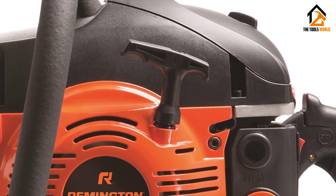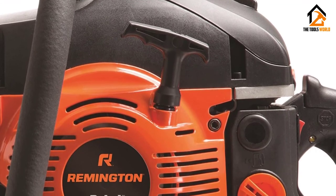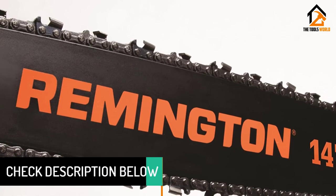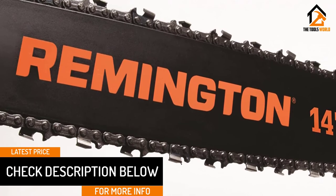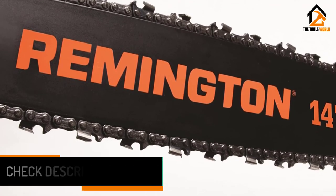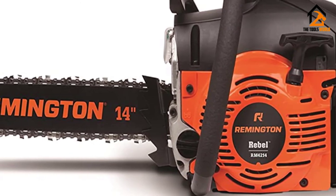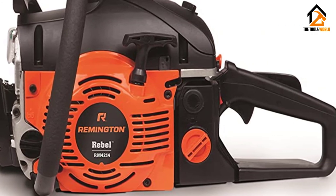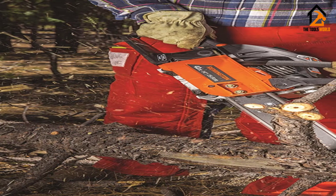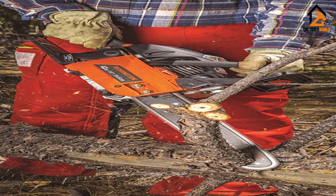The best parts, however, are the quick-start technology for smoother starting, the automatic oiler with adjustable flow for perfect chain lubrication, and the 5-point anti-vibration system that makes it extremely comfortable to use. A side-mounted chain tensioning system allows for quick chain adjustments while working and doesn't require any special tool. One thing that would make this chainsaw even more perfect is an advanced inertia-activated chain brake, which automatically stops the chain from spinning during the upward thrust of a kickback. However, a manual chain brake is still included for your protection and is a safe, most common alternative.